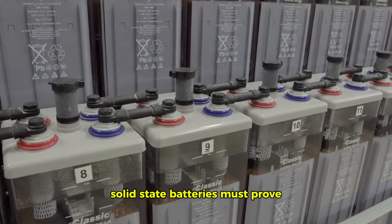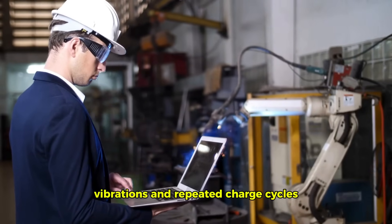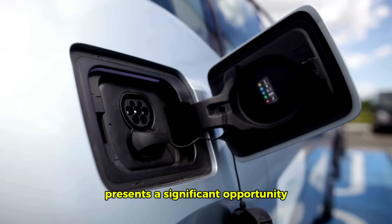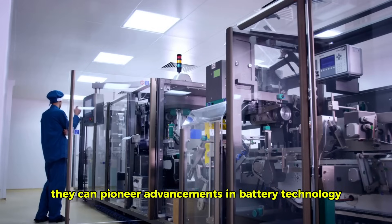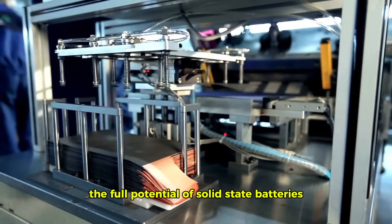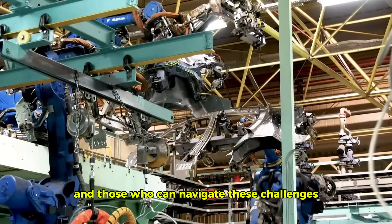Another challenge is durability. Solid-state batteries must prove they can withstand the rigors of everyday use, including extreme temperatures, vibrations, and repeated charge cycles. Ensuring long-term reliability is crucial for consumer confidence and widespread adoption. Overcoming these challenges presents a significant opportunity for companies like Hyundai. By investing in research and development and developing innovative solutions, they can unlock the full potential of solid-state batteries and bring this game-changing technology to the mass market.